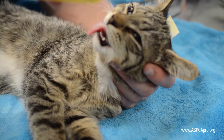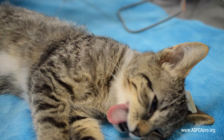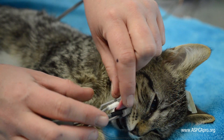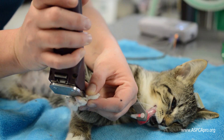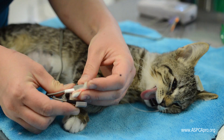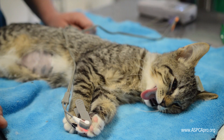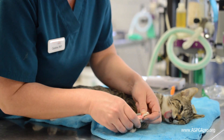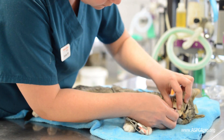Once in the prep area, the eyes are lubricated with corn oil and the pulse oximeter is placed either on the tongue or the toe, dependent on staff preference. If the toe is to be used, it will be the fourth digit of either front paw. The toe will be shaved bilaterally and the probe is placed against the lateral edges.